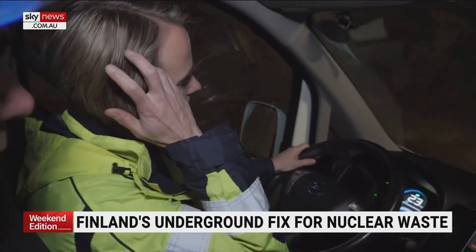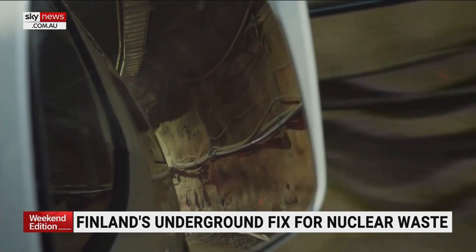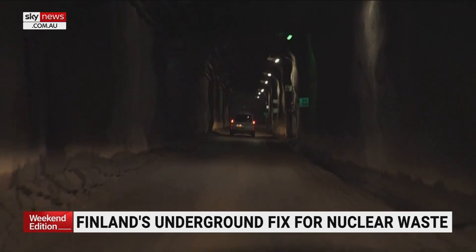The rock itself, like in the whole area in Finland, is very stable. We have old rock, we don't have continental plates, earthquakes, seismicity, things like that.